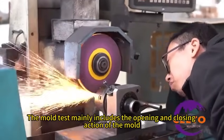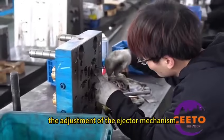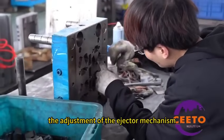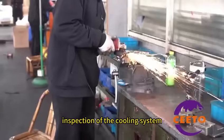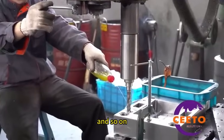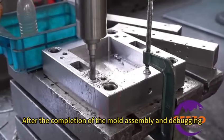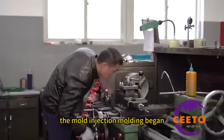The mold test mainly includes the opening and closing action of the mold, the adjustment of the ejector mechanism, inspection of the cooling system, and inspection of the hot runner system for hot runner molds. After the completion of mold assembly and debugging, mold injection molding begins.